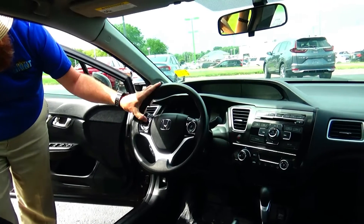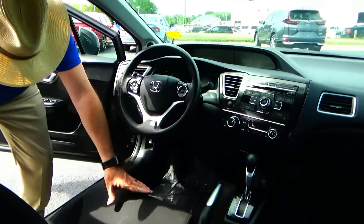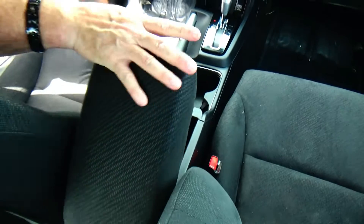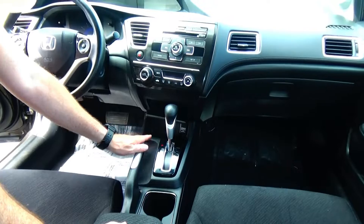Fingertip control for your radio, information display, Bluetooth and cruise control. Tilt steering, intermittent wiper. Adjustable armrest with storage, USB and power outlet. Cup holders, 4-speed automatic transmission, auxiliary and power outlet, and more storage.